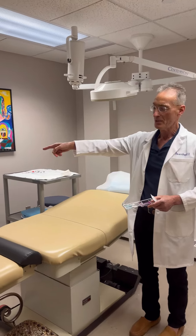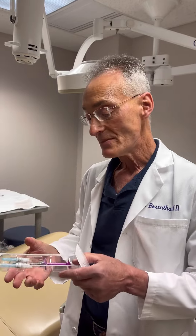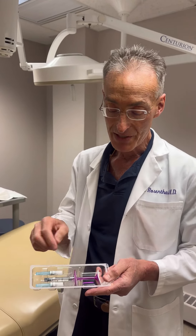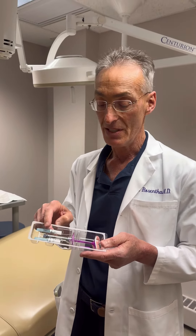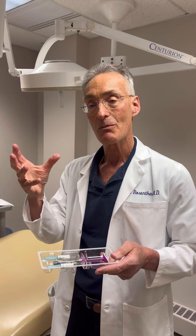This is my Endolift laser. It's a unique laser from Italy that, with a microfiber, I place through little pinstick holes, and I can tighten the underlying skin, stimulate collagen in your face, neck, and jaw, liquefy some fat, and support the whole tissue. Then I use tiny little threads through the same little pinstick to lift up the tissues — it's all done under local anesthesia. Unlike products that you put in the face that don't move when you smile, this moves with your face.